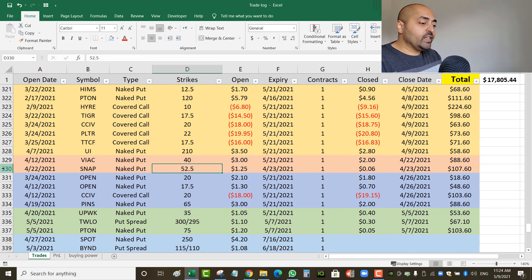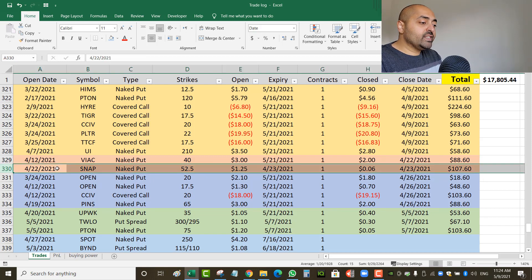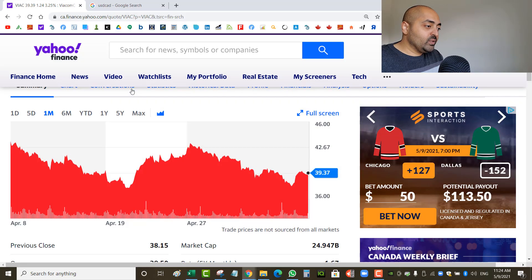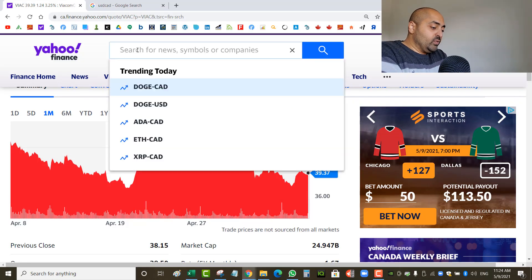The Snapchat trade was a good one — I even sent it in my trade alert group and a lot of people took advantage of it. I opened it April 22nd and closed it April 23rd, so it was a one-day trade. I opened it for $1.25 and closed it for $0.06 the next day, which was nearly a 100% profit.